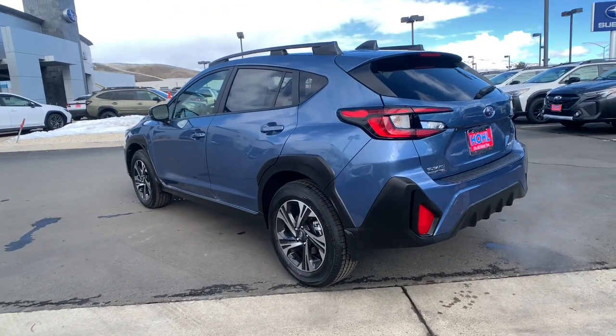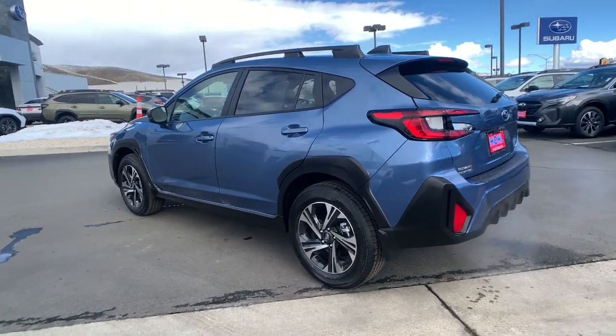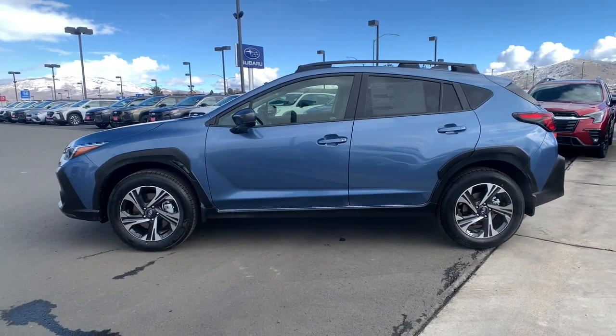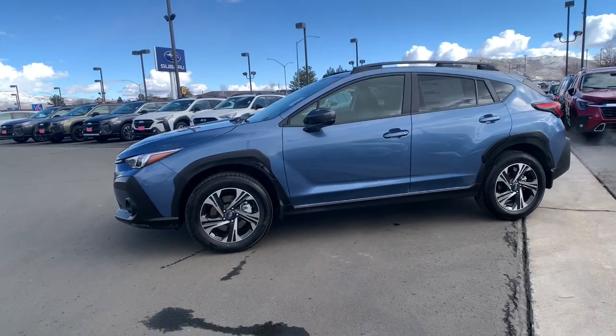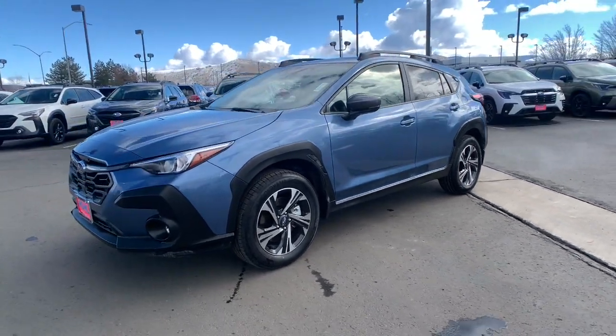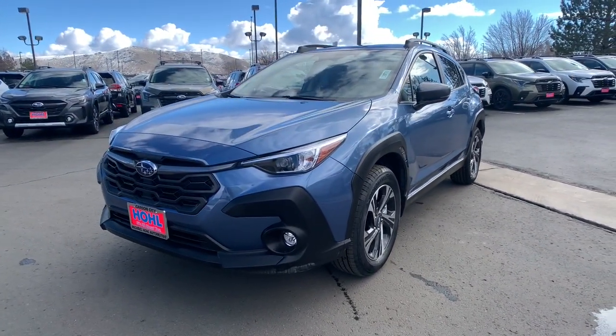These are just some of the great options this vehicle comes with: Apple CarPlay and/or Android Auto, Pre-Collision System, Intelligent Auto On-Off High Beams, Lane Departure Warning, All-Wheel Drive, Keyless Entry, Keyless Start, Fog Lamps, Satellite Radio, Backup Camera.